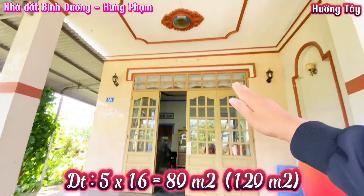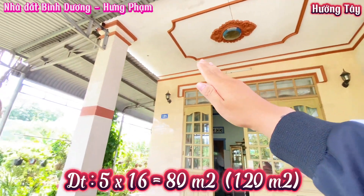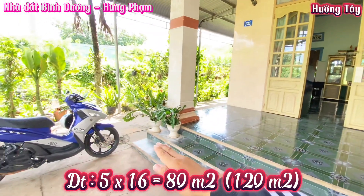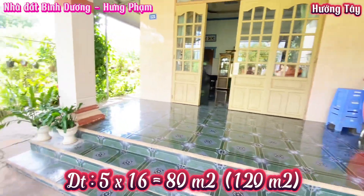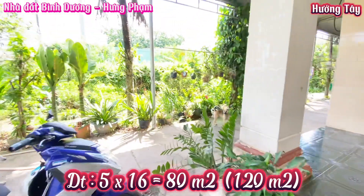Nhà này có diện tích ngang 5m, dài 16m, tổng 80m². Tính cả công trình phụ là 120m². Nhà được ốp gạch, còn mới khoảng 75%.